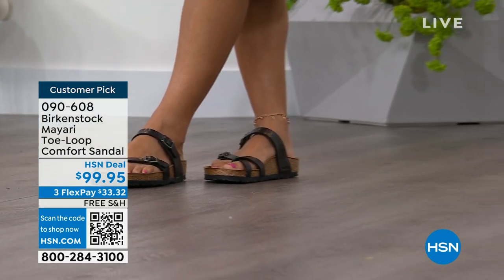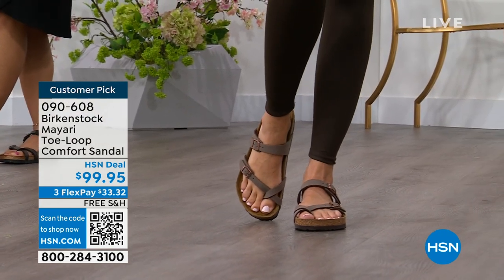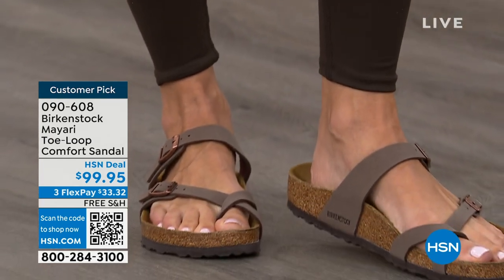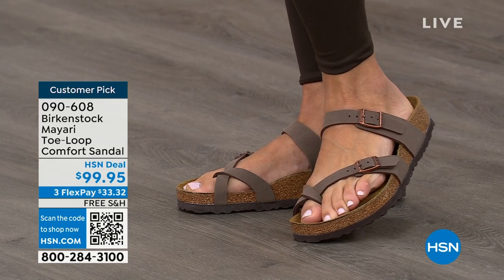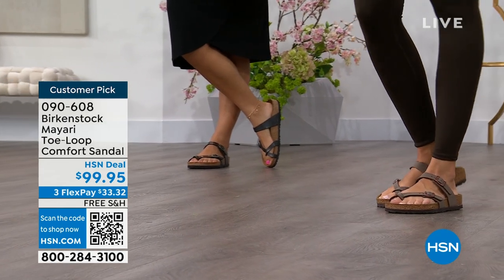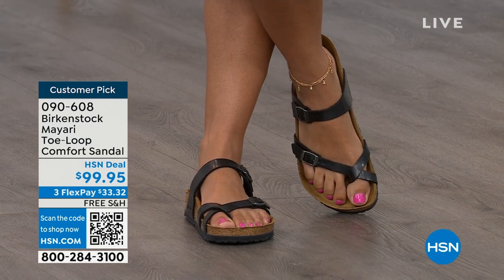I'm excited to be here to spend the hour. I think it's the unofficial kickoff to summer this weekend, so this is the perfect time to start shopping for sandals. Birkenstock is that sandal you're going to want to wear all summer long. This Mayari style is gorgeous on the foot — it's a little more opened up than what people are used to seeing from Birkenstock. I love that it has two fully adjustable buckles. That second strap comes up higher on the foot to hold you into that footbed, but those adjustable buckles give you a perfect fit. This is a really pretty gladiator-inspired sandal.